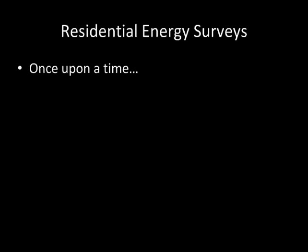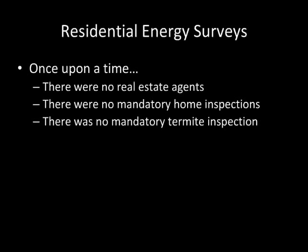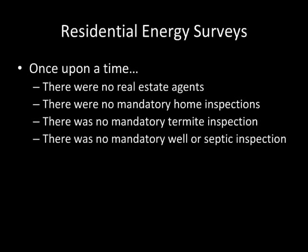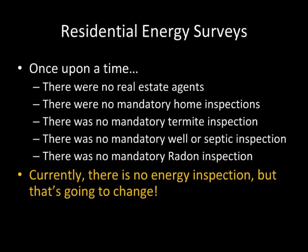Residential energy surveys. Once upon a time, there were no real estate agents, no mandatory home inspections, no mandatory termite inspection, no mandatory well or septic inspection, no mandatory radon inspection. Currently, there is no energy inspection — but that's going to change.